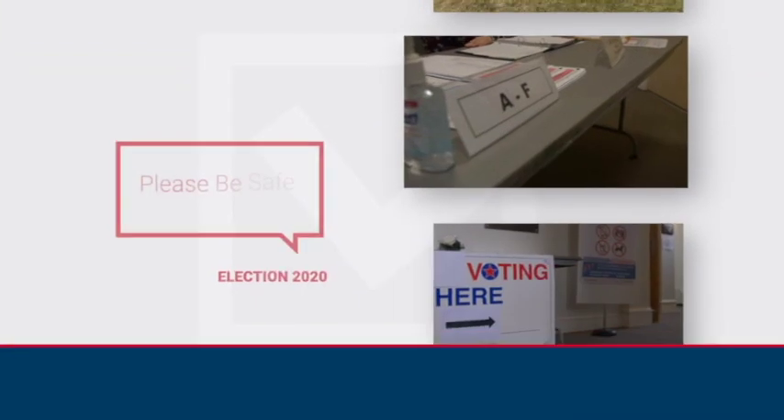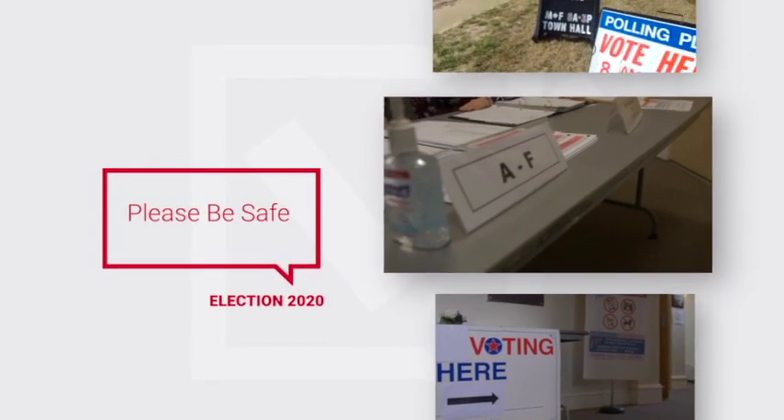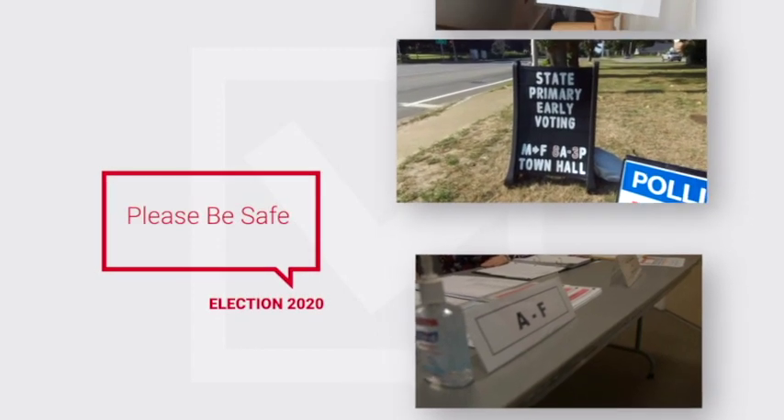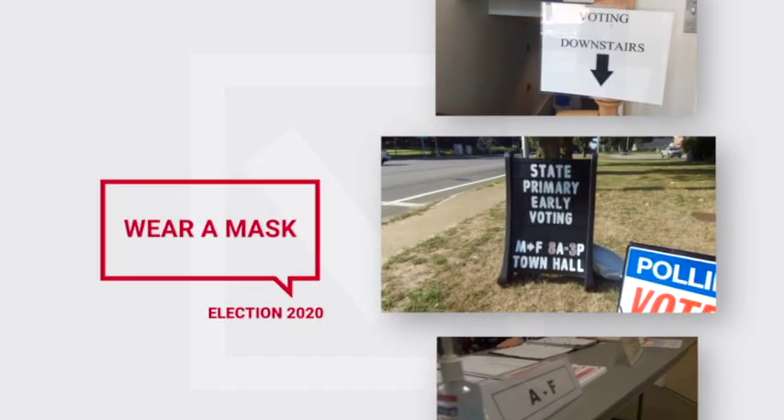You can vote in person on Election Day, just like usual. Poll workers will have on masks, and you'll be asked to wear one too. It's the in-person voting you've always known with a small COVID safety adjustment.